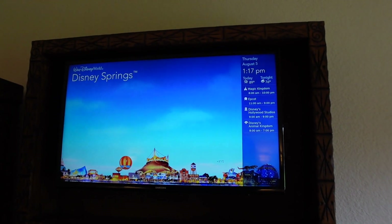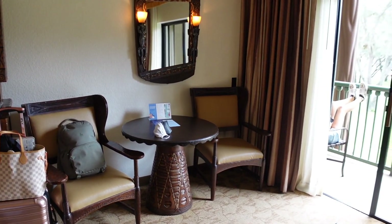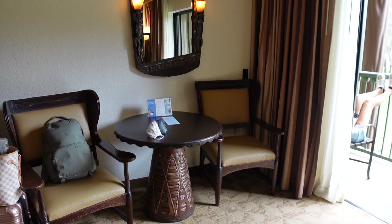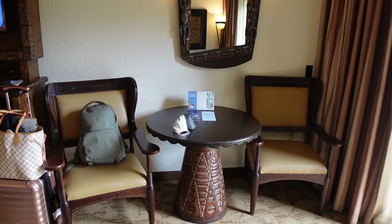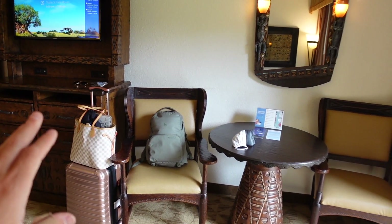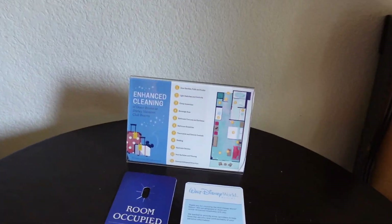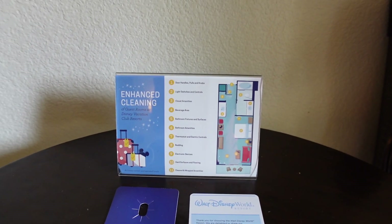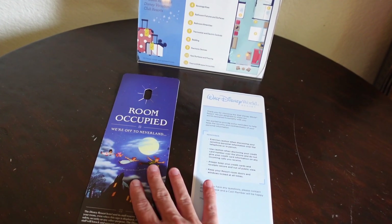Next to the entertainment center is a little desk table setup where you can eat food, sit on your computer, or read a book. The table has really cool designs on it. There is also an enhanced cleaning notice listing all the different things that have been cleaned in your room, and a room occupied sign for your door.